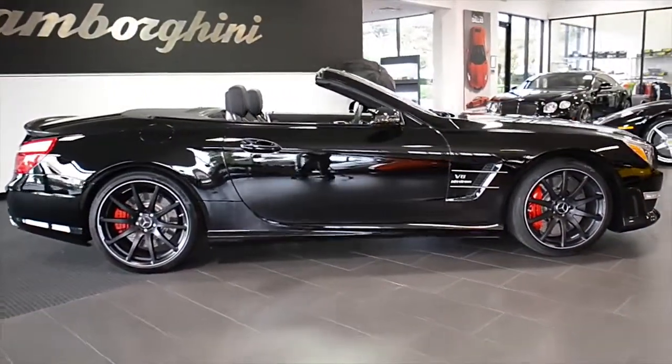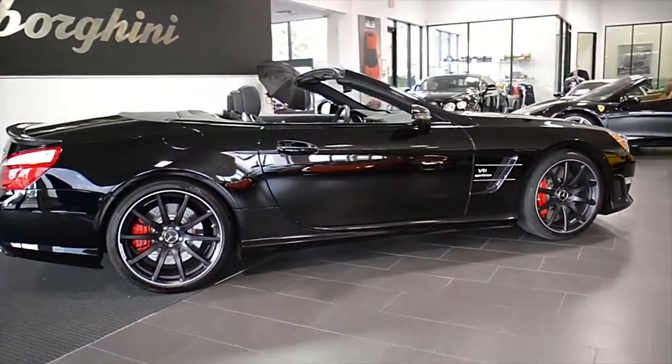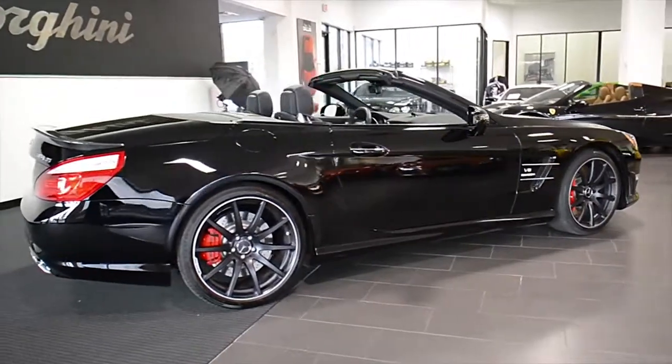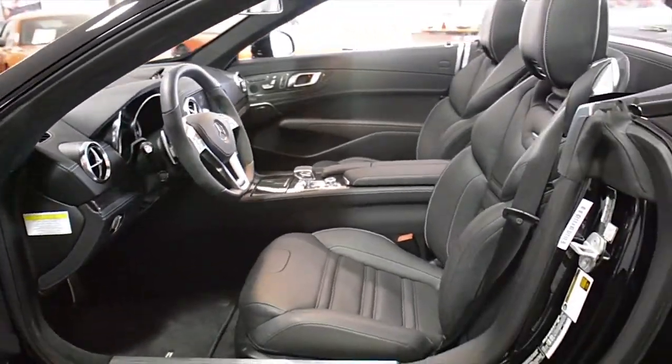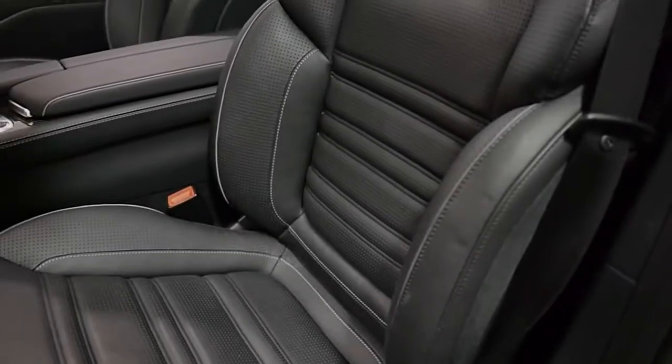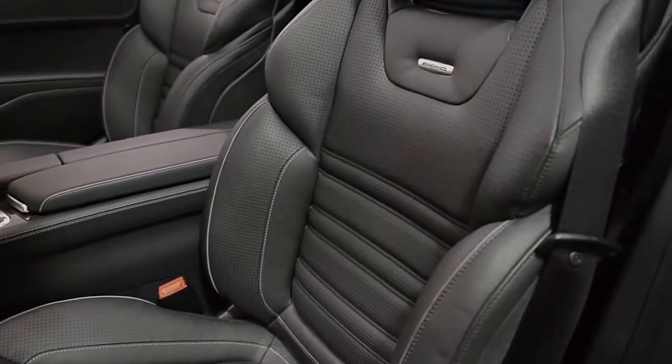Lamborghini Dallas proudly presents a 2014 Mercedes-Benz SL63 AMG Roadster, equipped with a 5.5-liter V8 bi-turbo engine and a 7-speed AMG Speedshift MCT transmission, putting out 557 horsepower.